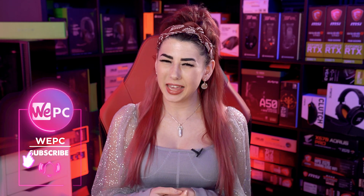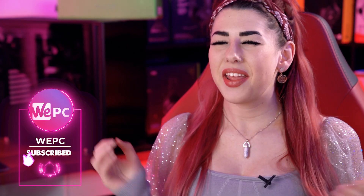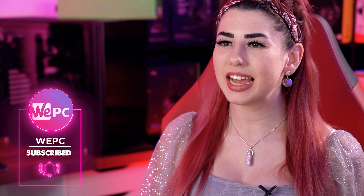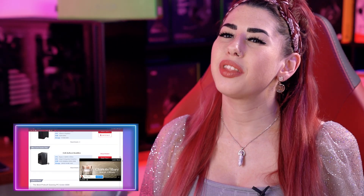Hello and welcome to WePC. My name is Sarah and in this video I'll be listing the 5 best budget desktops under $500 the market has to offer. If you want more in-depth information, head over to our WePC article — click on the tag above or the link down below.